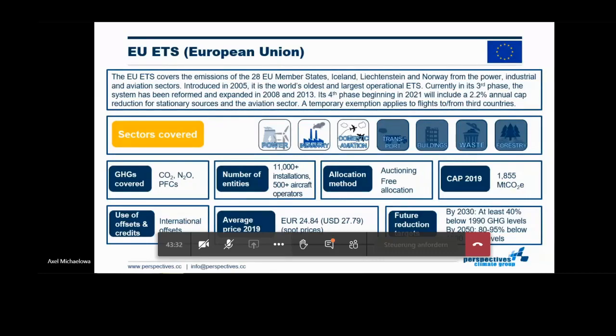It is also important because it was the first system that actually allowed so-called international offsets, a component very relevant for the discussion of carbon markets in the Indian context. Essentially, that was one of the driving forces of the rise of India as a clean development mechanism project developer.